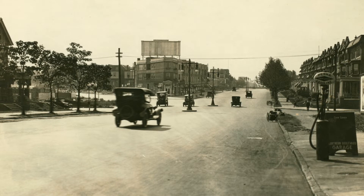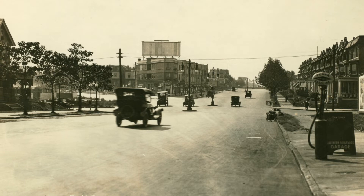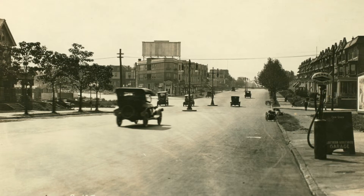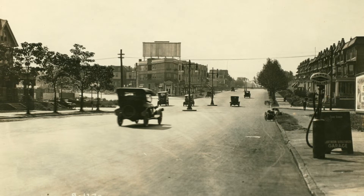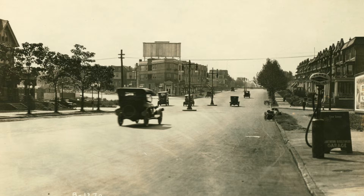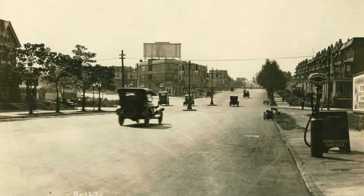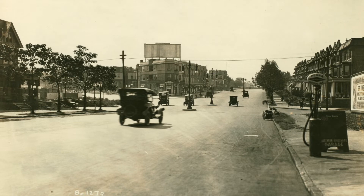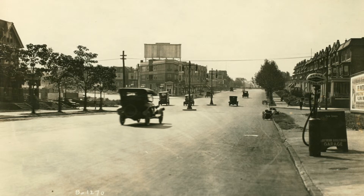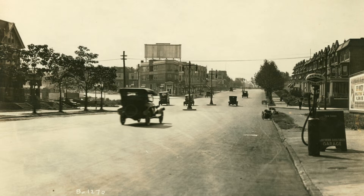As someone who is interested in both history and design, including urban design for cities, this photo, which I just found on the Duke University site, caught my eye, because it just makes so much sense. Of course, it didn't work, and that's why streetlights are no longer just plunked down in the middle of the street. They may be on medians, but not just right there where somebody could accidentally drive right into them, which I'm sure they did.